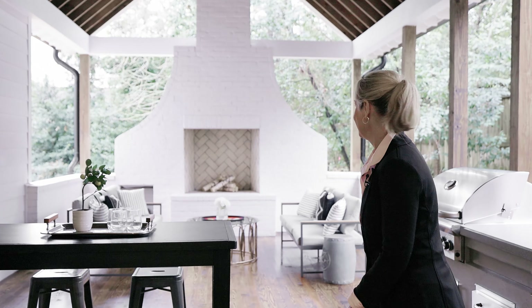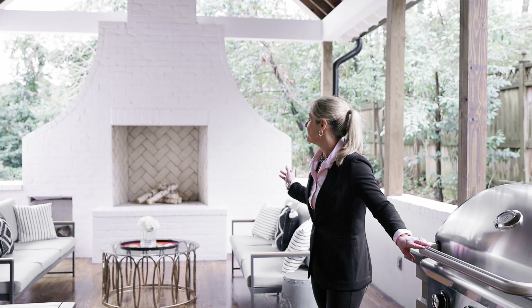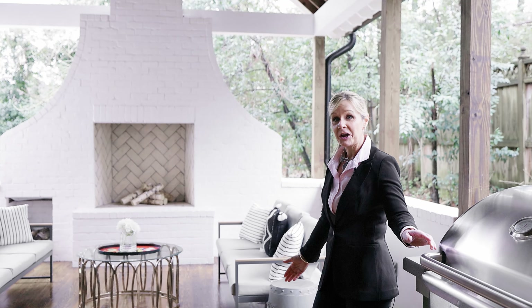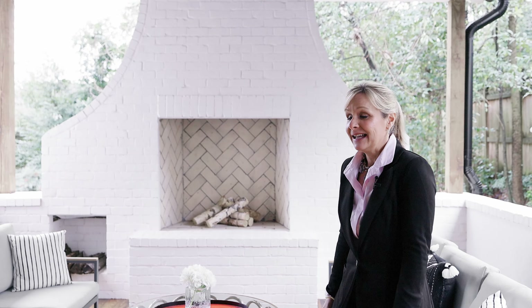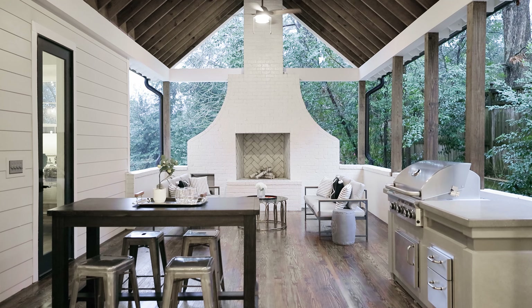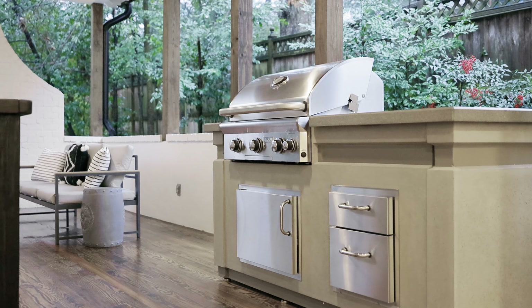The house comes with a knock-your-socks-off game day porch for all those Roll Tide and War Eagle game days with your family and friends. It comes complete with an outdoor grill. The masonry fireplace is laid in herringbone brick and makes it a perfect space to get together with your family at night or on the weekends.